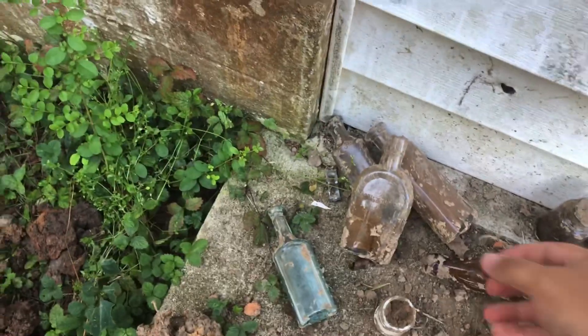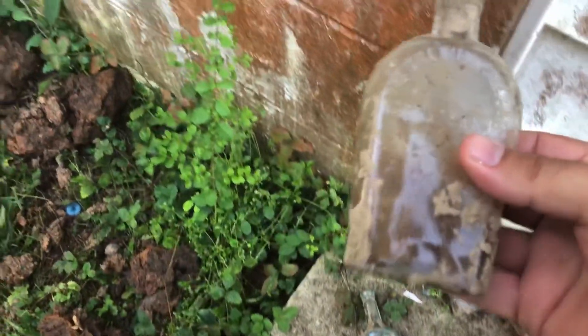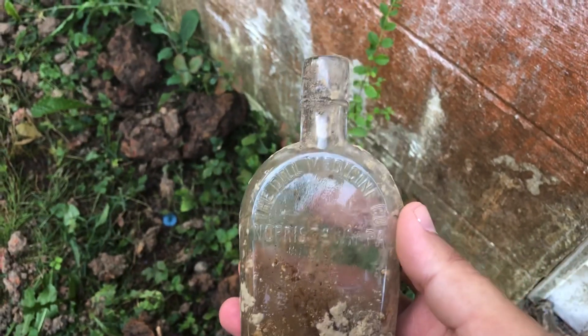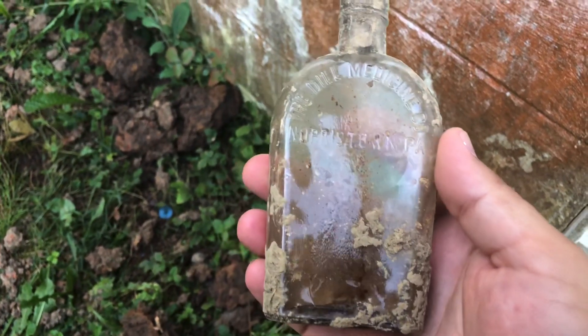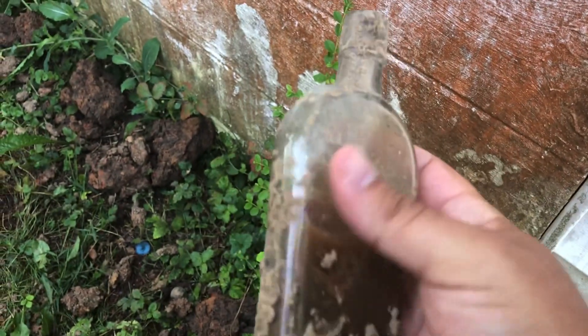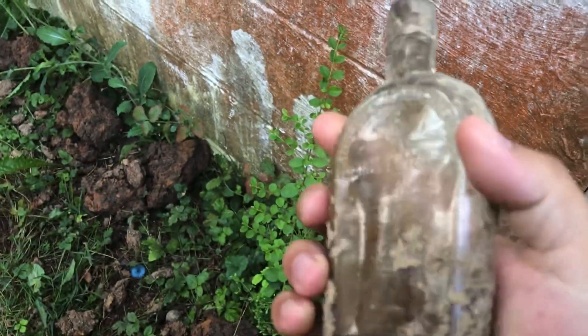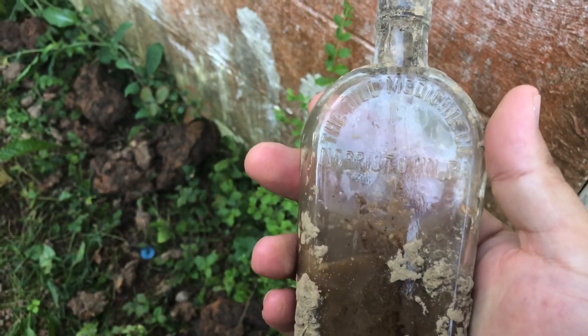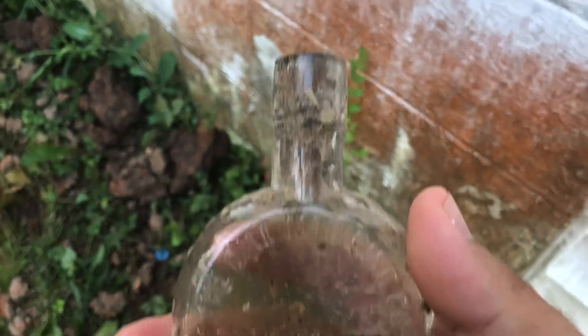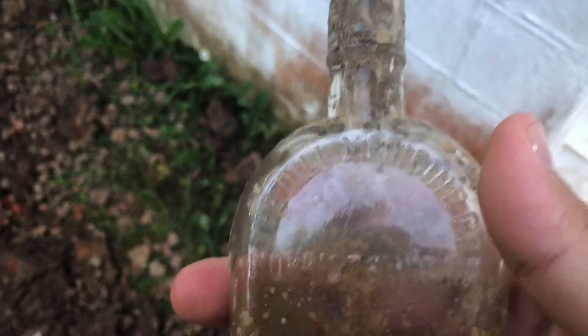Oh wow. Look at that. The Dill Medicine Company, Morristown, Pennsylvania. That is an awesome bottle. That is cool right there.